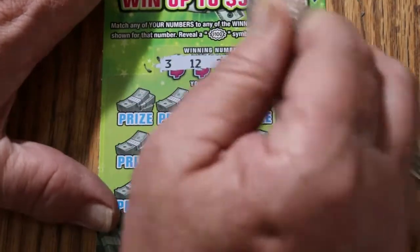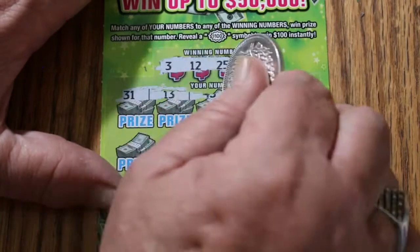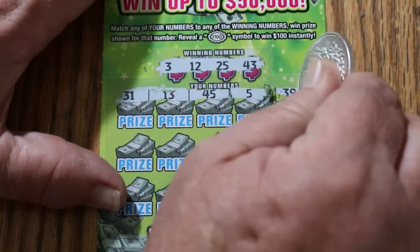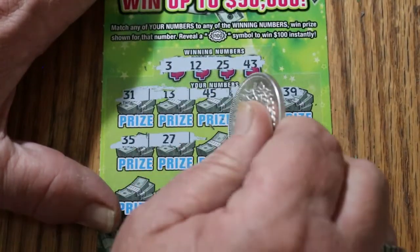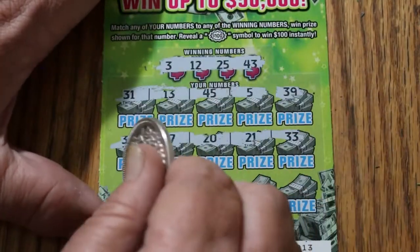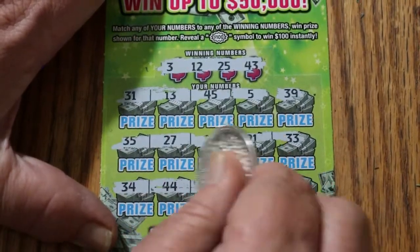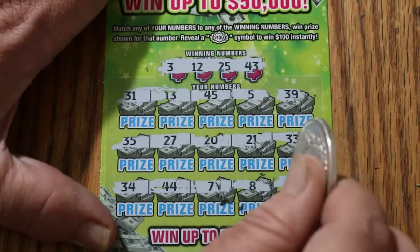Ticket 13 numbers: 3, 12, 25, and 43. 30, 31, 13, 45, 5, 39. 35, 27, 20, 21, and 33 — nope. 34, 44, 7, 8, and 15. No.